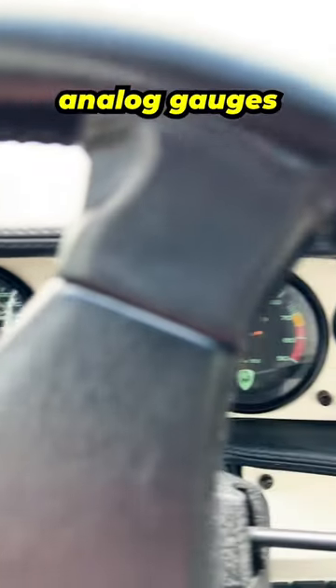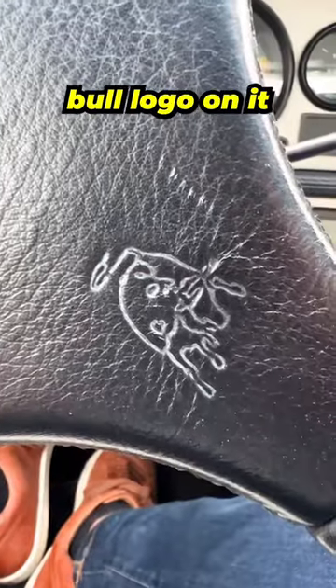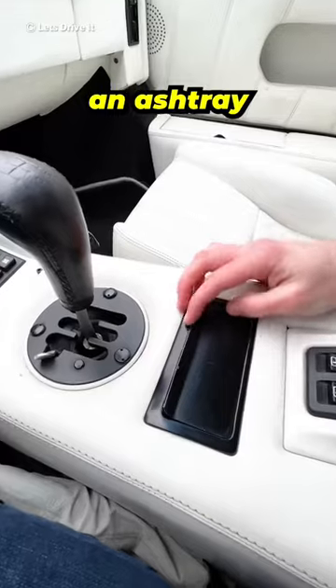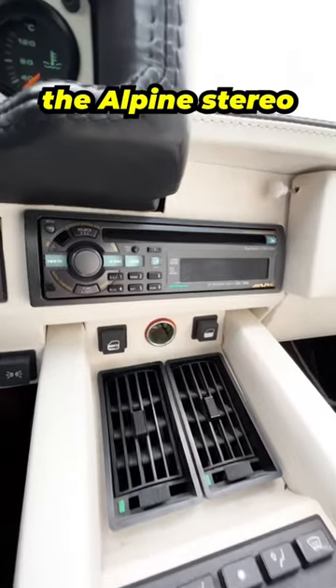From there you'll see a wide display of analog gauges on your dash and a black leather steering wheel with the Lamborghini Bull logo on it. In the center you have a 5-speed dogleg gated manual transmission, an ashtray if you're crazy enough to use it, your window controls, and you can't forget the Alpine stereo.